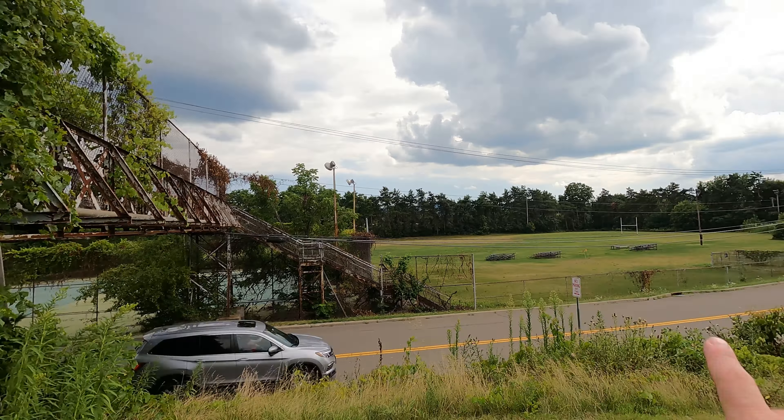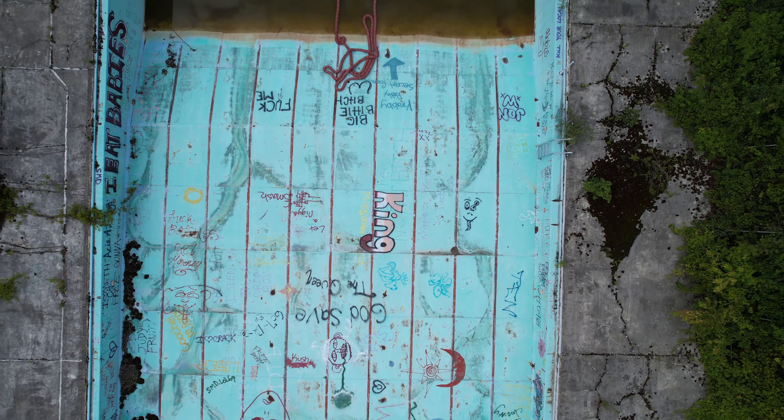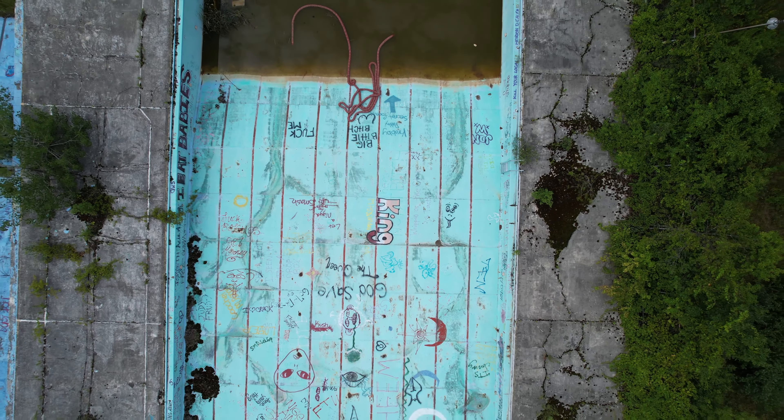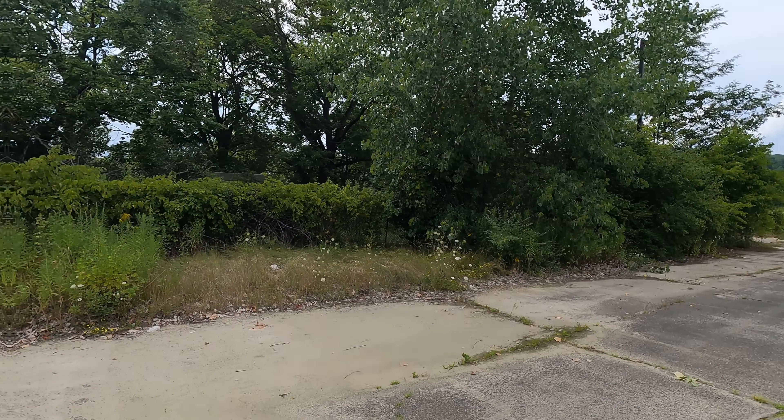Alright, so now let's get a look at the facility from above. We'll be right back.